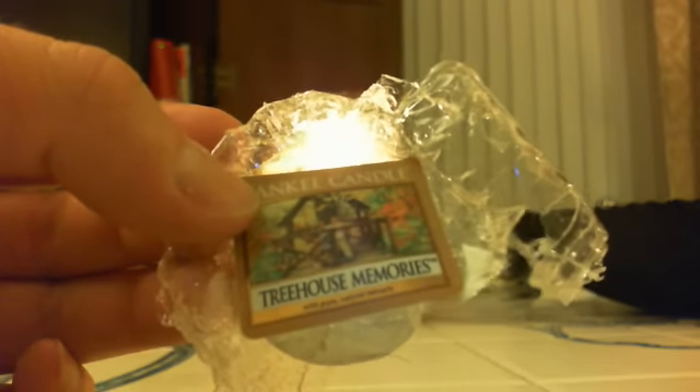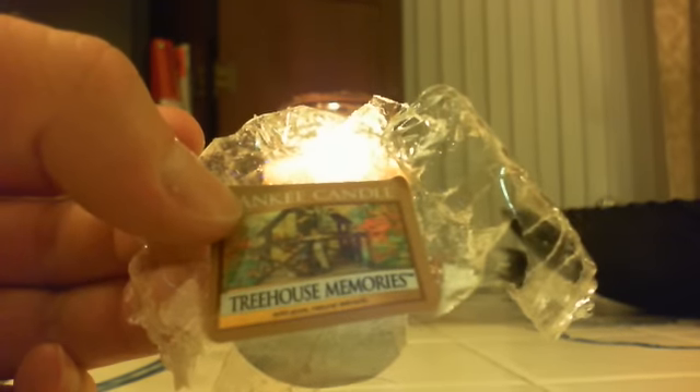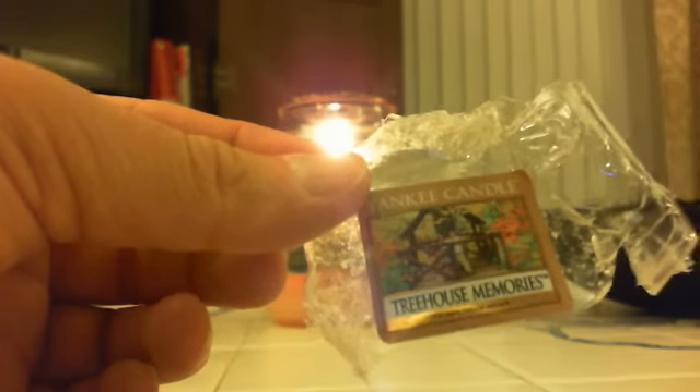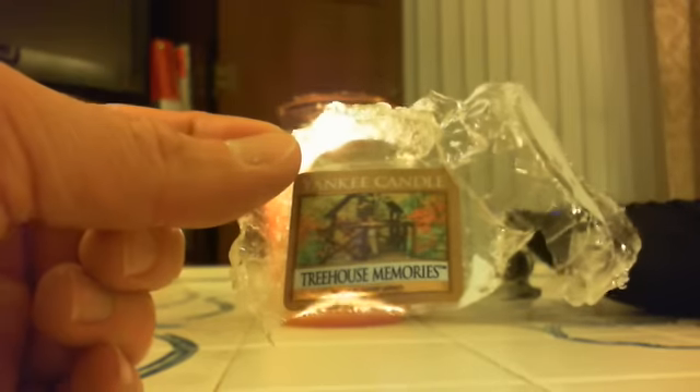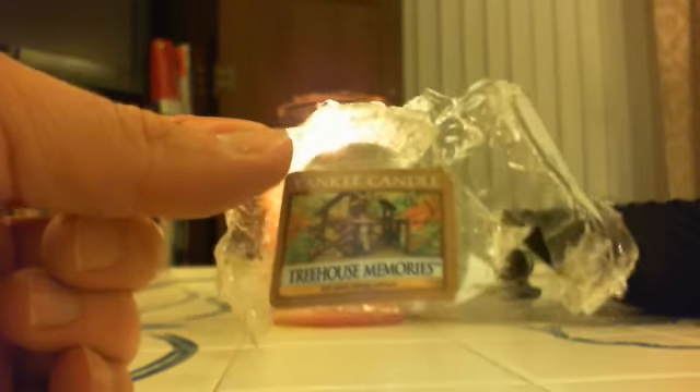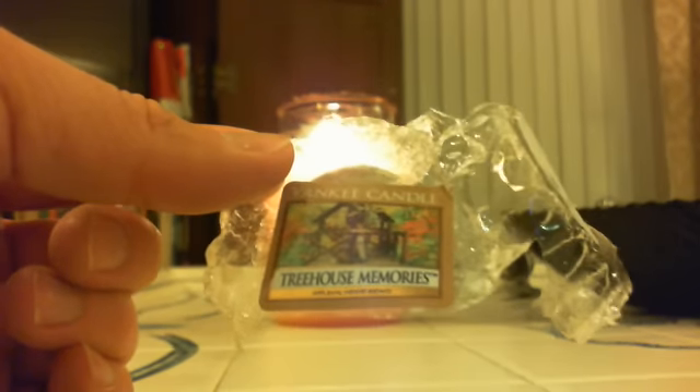And then Treehouse Memories. I burned the votive a couple weeks ago and I gave it an okay review, but upon melting this tart I'm not a huge fan. It smells like old man cologne or aftershave — it's really kind of a dated kind of scent. I wanted to like it but I just don't think I really like it that much. I was surprised because the votive was pretty strong for a votive, but this tart didn't throw very well — it was pretty weak. So I probably won't do too much of Treehouse Memories.